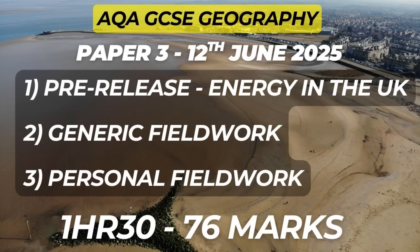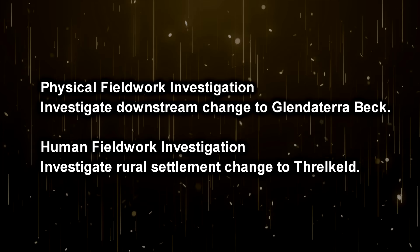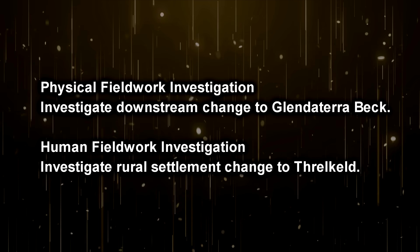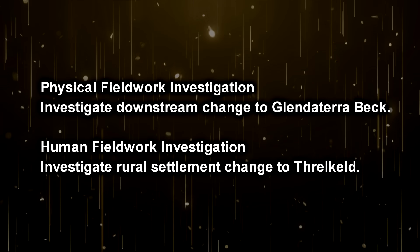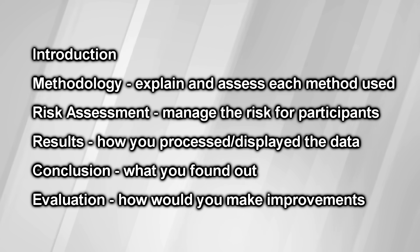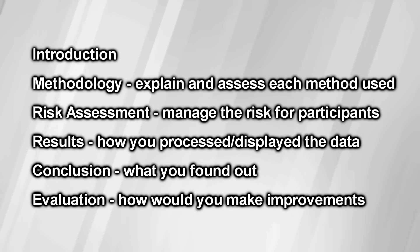The last section focuses on your own fieldwork investigations. The most important thing is knowing the title of your investigations. At the start of each question they will ask you about either your physical or human geography fieldwork titles. You do not get specific marks for the title itself, but you need to give your examiner context for your answer. Make sure you can apply your knowledge of the different sections of your fieldwork and know the difference between methods of data collection and methods of data presentation.